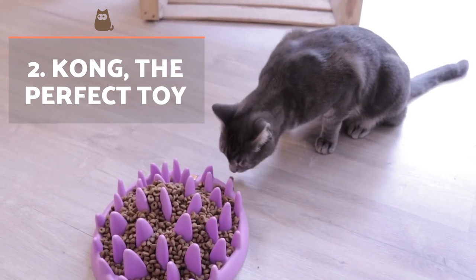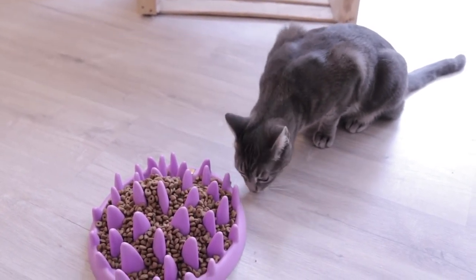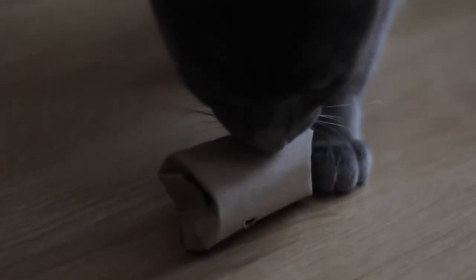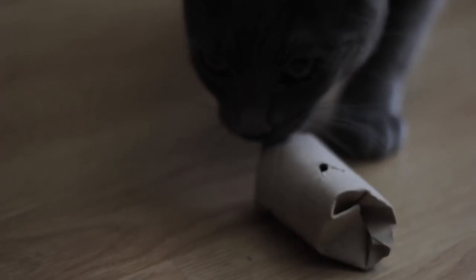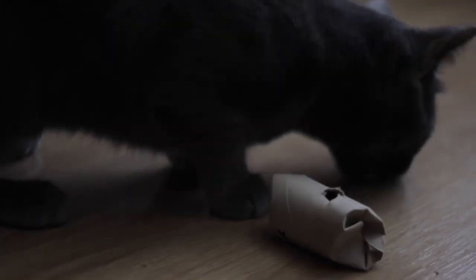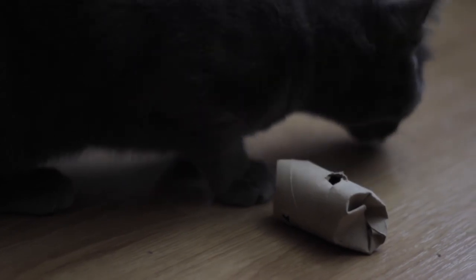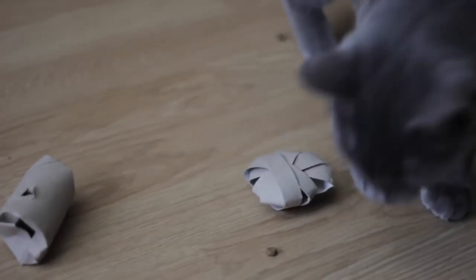The famous Kong toy is a food dispenser toy used to entertain our animals when we are not around. It is very effective in treating separation anxiety, which is why cats that spend a lot of time on their own should definitely have one. All we need to do is put food or a treat inside the Kong toy and press it gently so it is difficult for the cat to get inside.